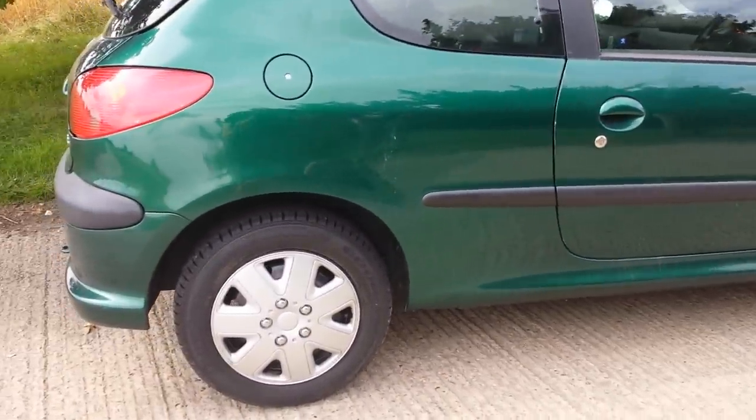Four newer Goodyear tires. Great tread — look at the tread on that.